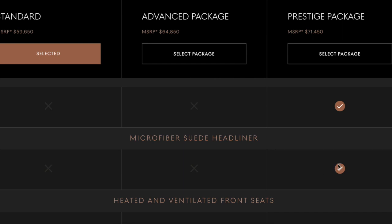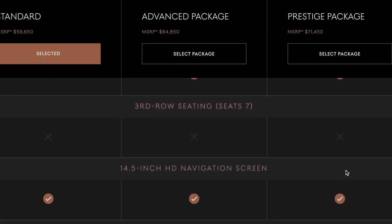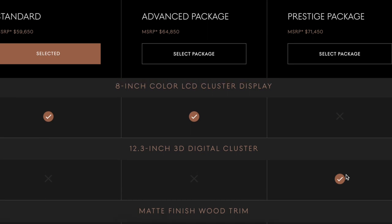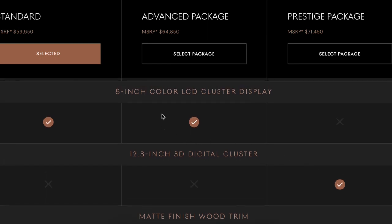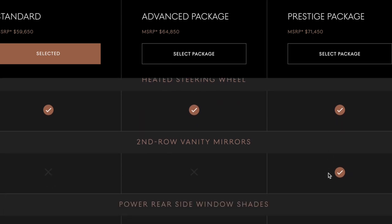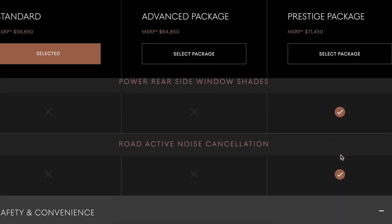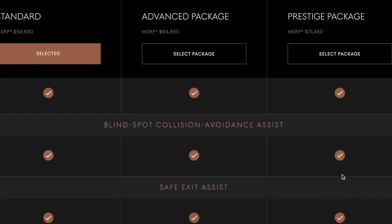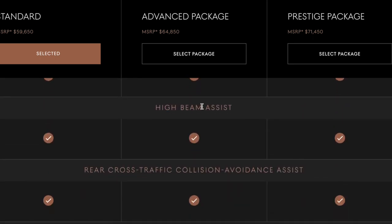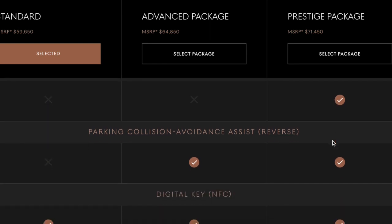Automatic rear side shades — that's a game changer. Napa leather, suede — oh yeah, prestige for sure. Ventilated second row, power second row, heated second row. 12-point — oh yeah! 8-inch color LCD cluster display, a 12.3-inch 3D digital cluster — I'm pretty sure I'm going to want the prestige. Lexicon audio, heads-up display, second row vanity mirrors — power rear side shades, active noise cancellation. Blind spot monitor, surround view, occupant detection, high view assist.